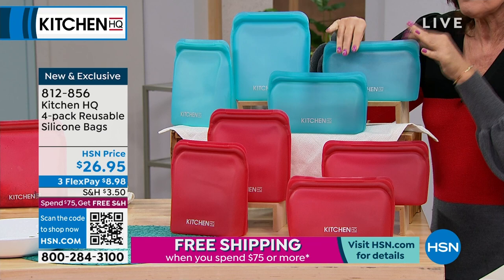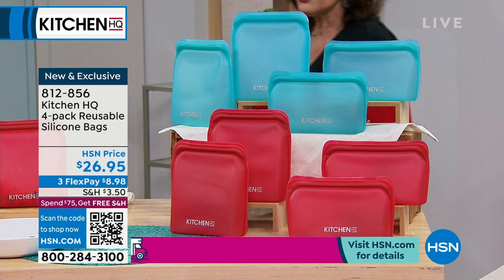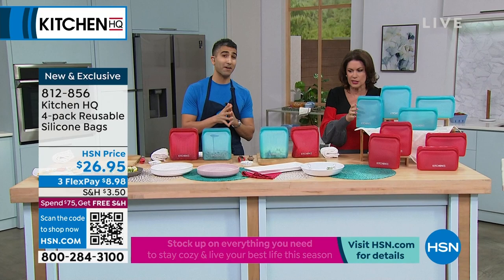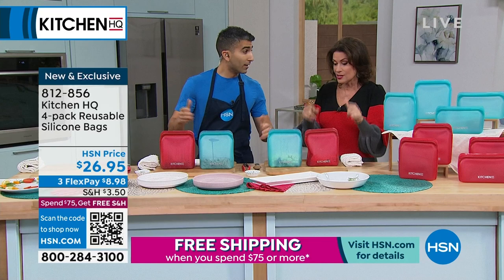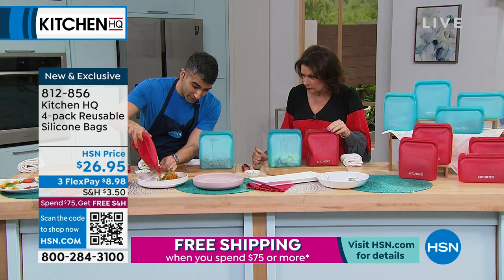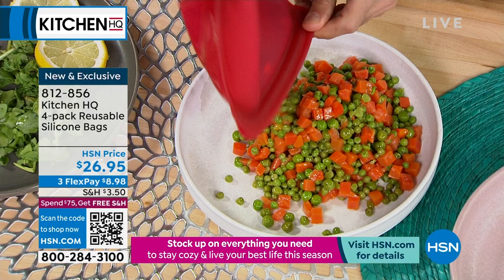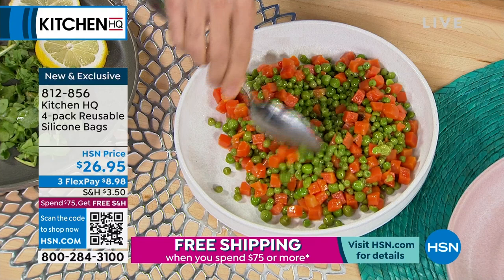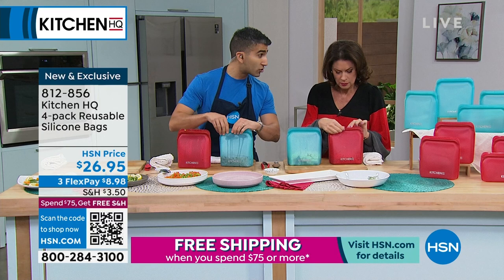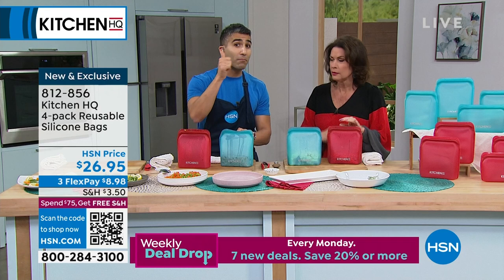You get four of these. I love them for taking a sandwich or chili to work — put it in the microwave, take it home, flip it inside out, and put it in the dishwasher to clean it. You get two upright ones and two flat ones. For asparagus or leftovers — cook it, seal it, put it in the refrigerator. Red and teal available. Our price is $26.95 — works out to just over $6 each, and you'll use silicone over and over. Dishwasher safe, oven safe, microwave safe.